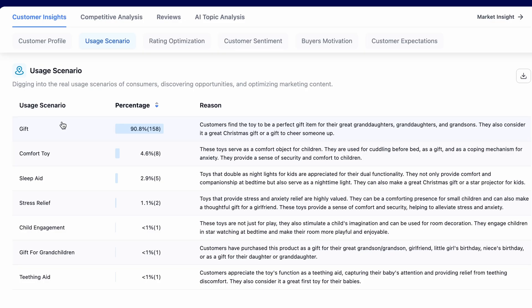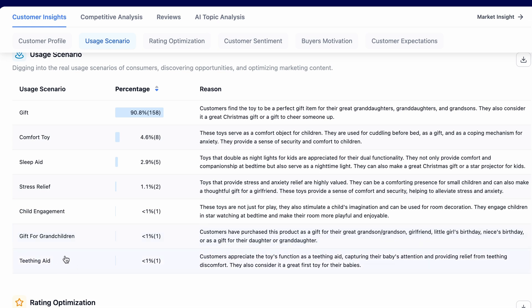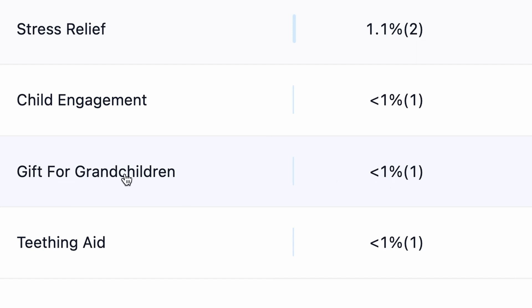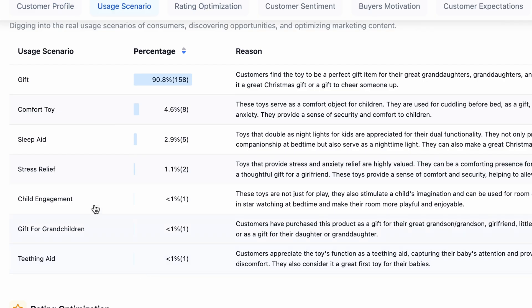Next is Uses Scenario — the real uses of this particular product. Here you can see that 90.8% of people are using it for gift purpose. There are other uses like comfort toy, sleep aid, stress relief, child engagement, gift for grandchild, and teething aid. You can use these keywords in your listing — add them in your title and description and hopefully you will rank for them. For example, 'gift for children' is a very powerful keyword even though it's less than 1%, because only one product from the nine listings is ranking for it.